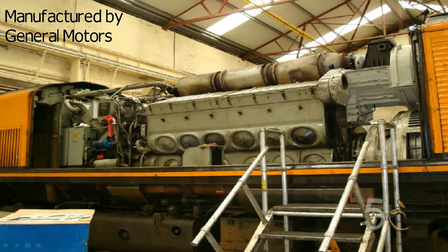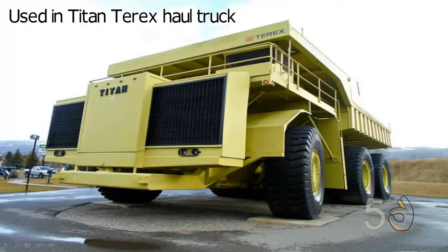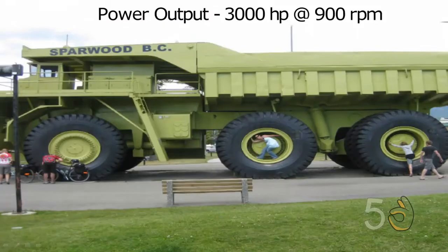EMD 645. The EMD 645 family of diesel engines was designed and manufactured by General Motors. These engines were primarily used for locomotives, marine, and stationary engine use. Its 16-cylinder version was used in the Titan T-Rex 3319 haul truck. This EMD 645 displaced 169.15 litres of fuel and generated around 3,000 bhp at 900 rpm.